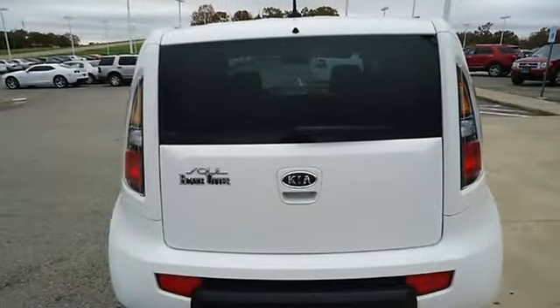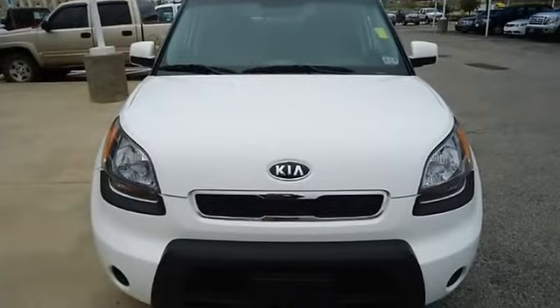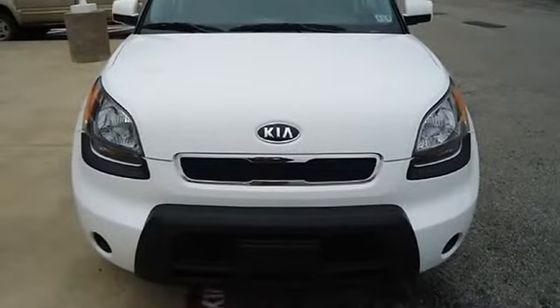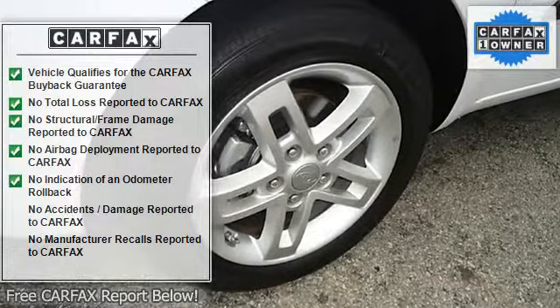Almost new tires. The paint has a showroom shine. With just 19,500 miles, this car is barely broken in. 100% AutoCheck guaranteed.